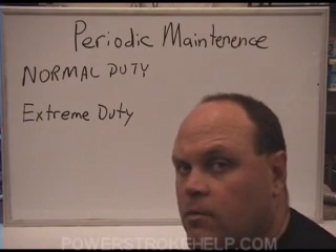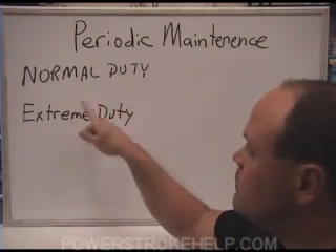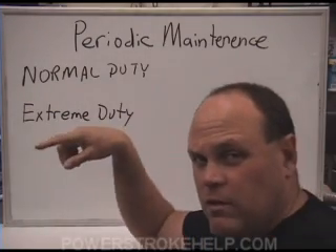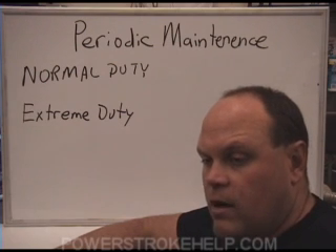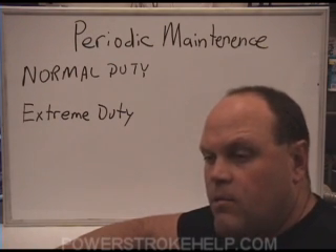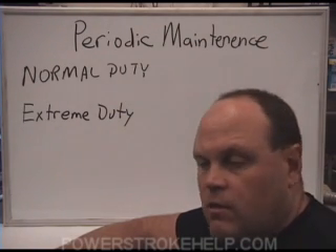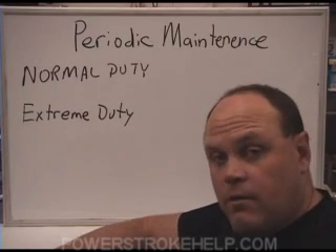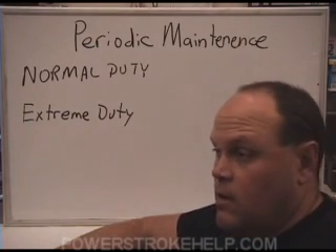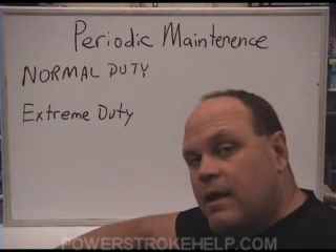Before we get started, we need to determine whether your vehicle is in a normal duty situation or an extreme duty situation. Normal duty would be a truck that you use occasionally to pull a trailer, go camping, pull a horse trailer on occasion, commute back and forth to work, or go to the job site and carry men and equipment — but you never run the truck at capacity.